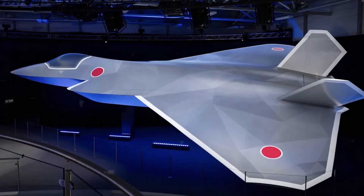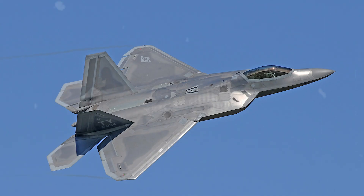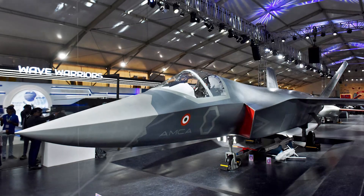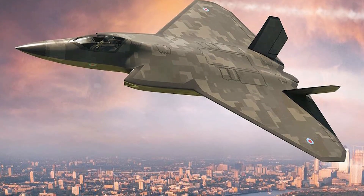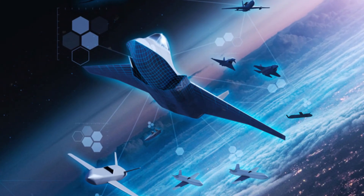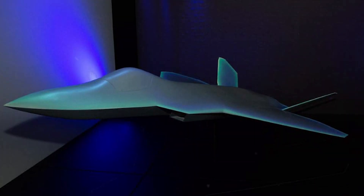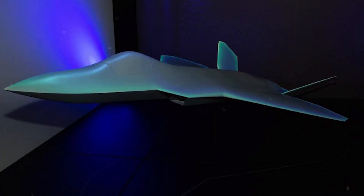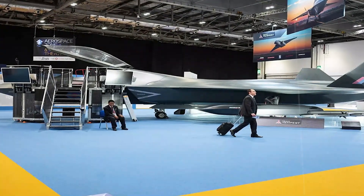The Tempest isn't just a warplane — it's a strategic message. By developing this aircraft with Italy, Sweden, and Japan, the UK secures alliances, shares cost, and gains elite tech from across continents. It ensures that Britain remains a dominant force in global defense. From materials to radar and propulsion, each partner contributes future-proof innovation. As the RAF prepares for 2035 deployment, the Tempest becomes more than a 6th-gen jet — it's a foundation for drone warfare, AI combat, and next-gen air dominance.